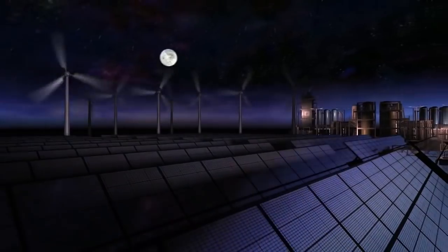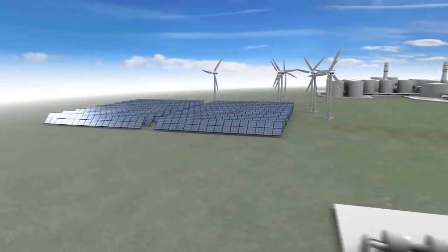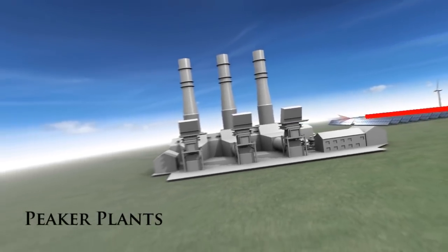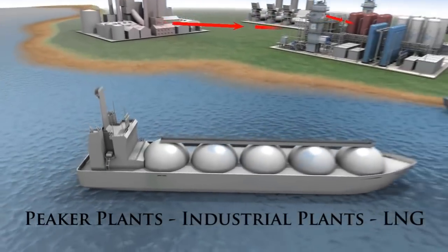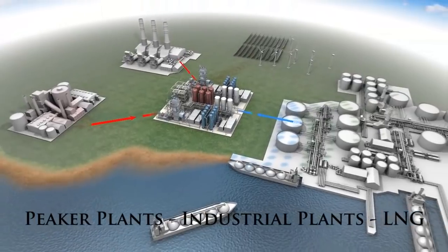The Highview LAES configuration is uniquely customisable. For example, the technology can integrate industrial waste heat from peaker plants, or waste heat from industrial plants such as steel mills, or utilise waste cold from LNG terminals — all resulting in improved operating efficiency.